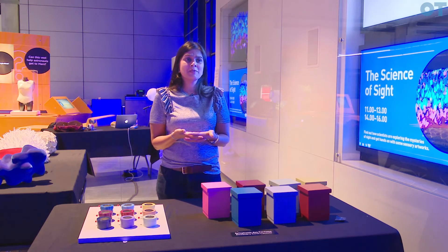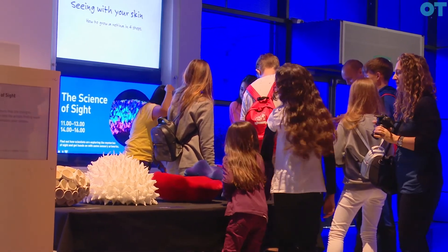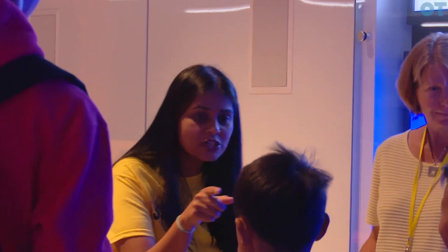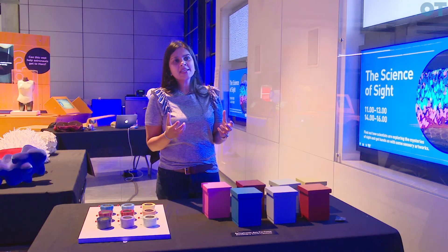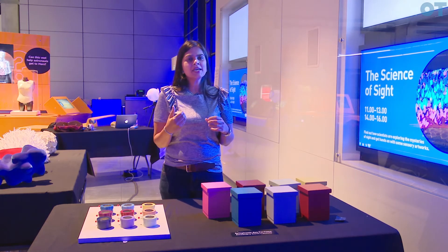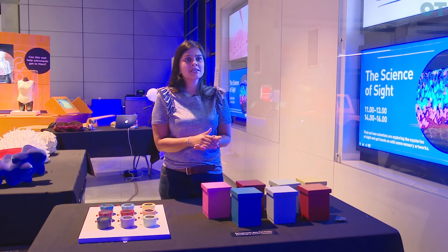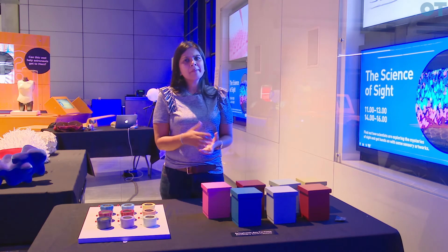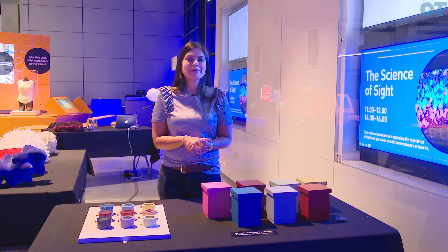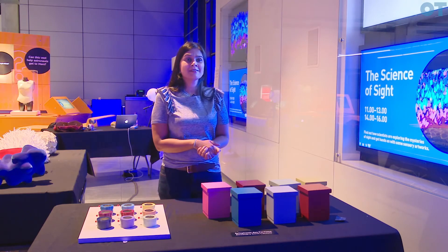Being involved in this exhibition has been amazing, having kids and the general public come and listen to us talk about our research and interact with all the pieces. Even if I could teach them one thing and they take that one thing home with them, that inspires them — and potentially inspires them to become the next generation of scientists and clinicians that will continue all this good research. Over the last two days we've seen over 3,000 people, so there's been a lot of talking and a lot of learning, and I couldn't be more grateful to be invited to the Science Museum to do that.